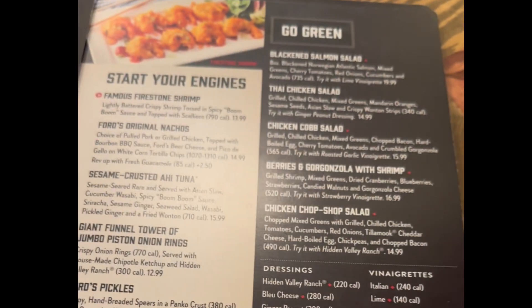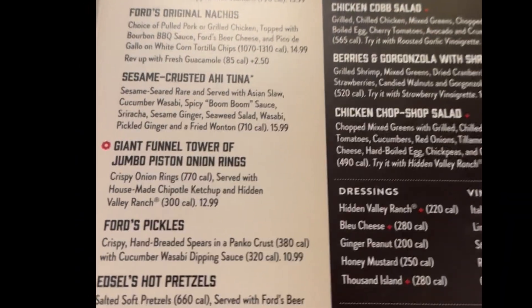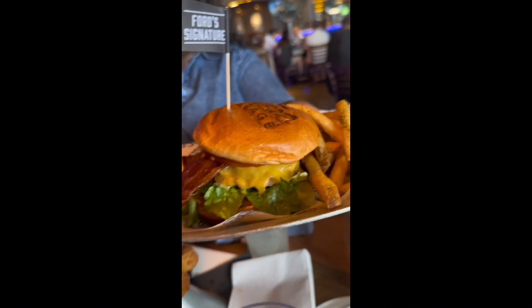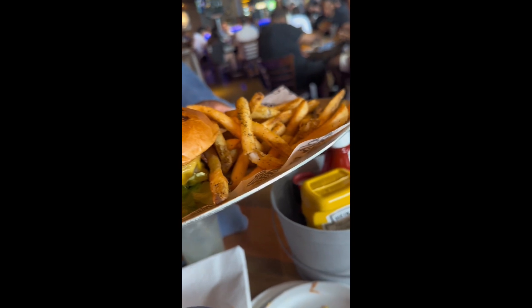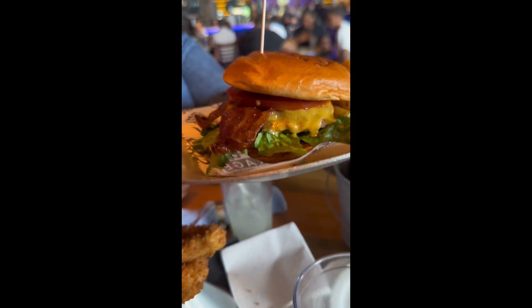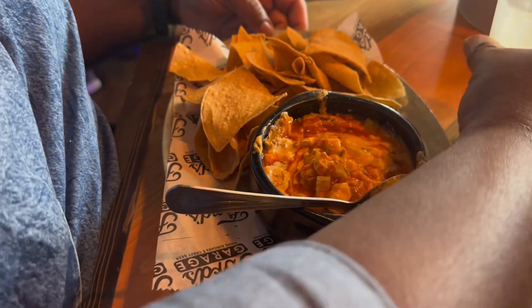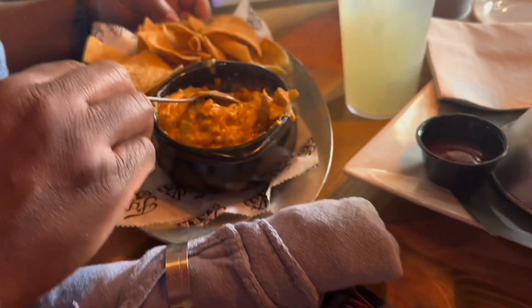They got a pretty big menu — 34 premium and craft beers on tap, soft drinks, mixed drinks, desserts, and yeah, them prime burgers. That's what we came here to get. Don't let me get started on the appetizers, because you're gonna find yourself in a whole lot of trouble. But what's life without taking chances? Roll the dice.